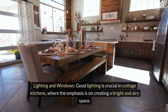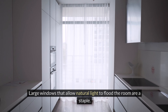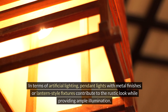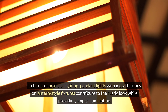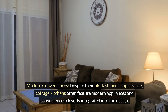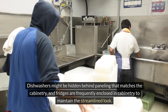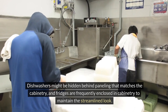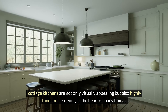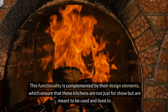Good lighting is crucial in cottage kitchens, where the emphasis is on creating a bright and airy space. Large windows that allow natural light to flood the room are a staple. In terms of artificial lighting, pendant lights with metal finishes or lantern-style fixtures contribute to the rustic look while providing ample illumination. Despite their old-fashioned appearance, cottage kitchens often feature modern appliances and conveniences cleverly integrated into the design. Dishwashers might be hidden behind paneling that matches the cabinetry, and fridges are frequently enclosed in cabinetry to maintain the streamlined look. Cottage kitchens are not only visually appealing but also highly functional, serving as the heart of many homes.